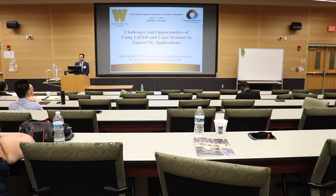Hello everyone. My name is Majid Mastali. I'm a PhD candidate from Western Michigan University. I am working on LiDAR and laser scanner. Today I'm going to talk about the challenges and opportunities of using LiDAR and laser scanner in smart city applications. Me and Dr. O were working on that project with other faculty members from Western Michigan University.